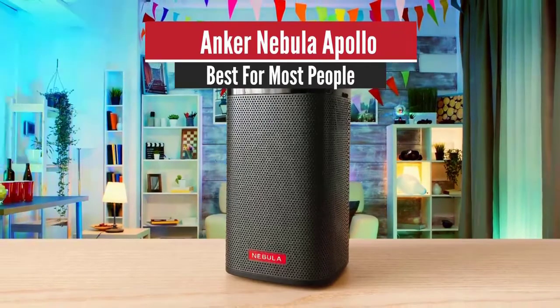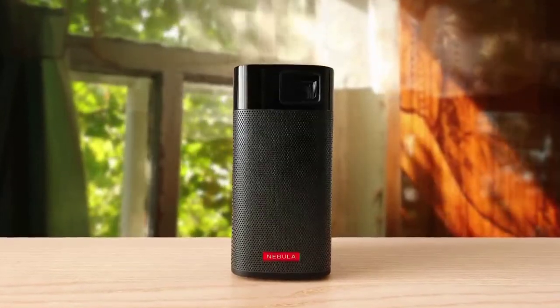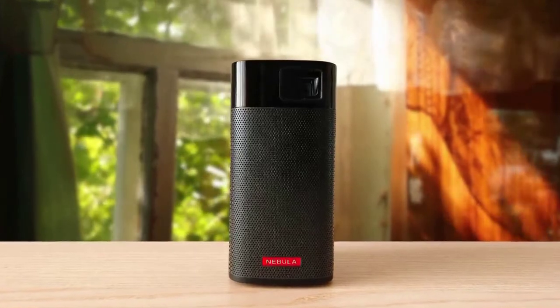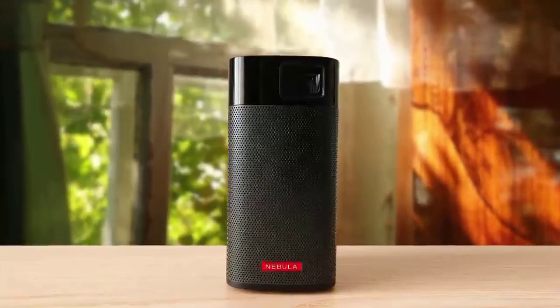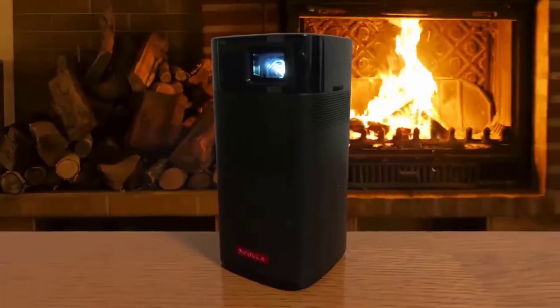Number 5: Anker Nebula Apollo — Best for most people. The Anker Nebula Apollo is the newer version of the Anker Nebula Capsule, which was one of the most successful projectors ever. It was well regarded by many as the best and was a solidly built projector.